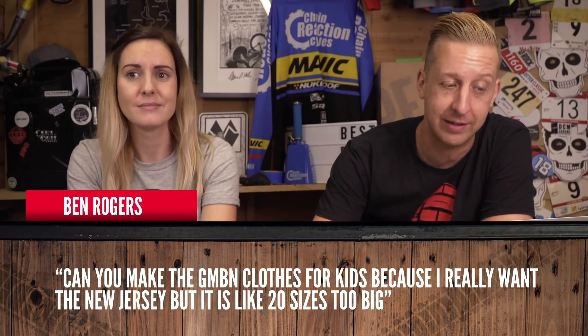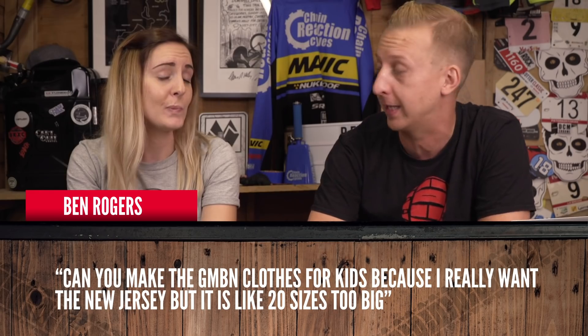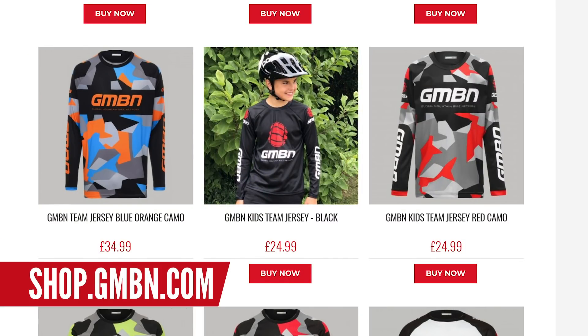This one is from Ben Rogers: can you make GMBN clothes for kids because I really want the new jersey but it's like 20 sizes too big? We actually do have children's and new sizes on our website now — it's a new range. From ages eight and upwards. Take a look over at our shop website and you can find a full selection there. They are so cool — get involved.